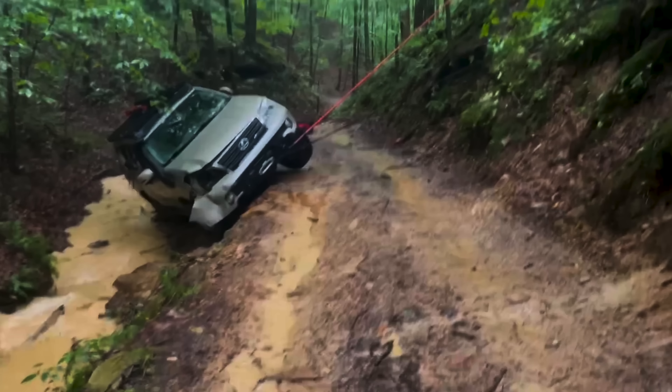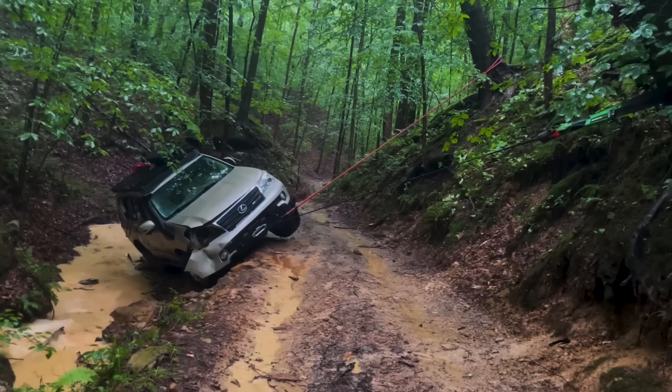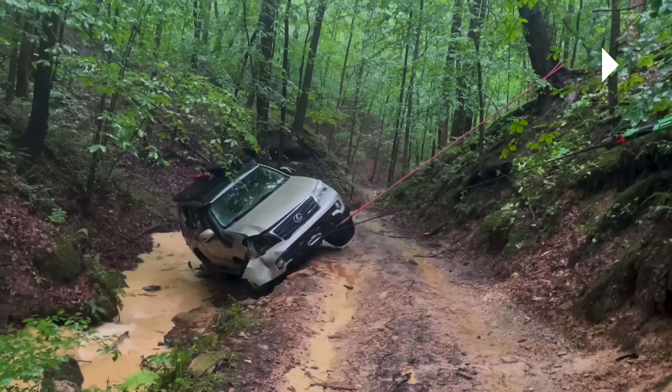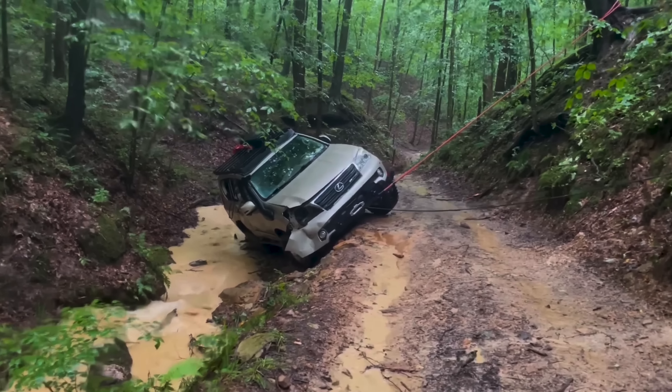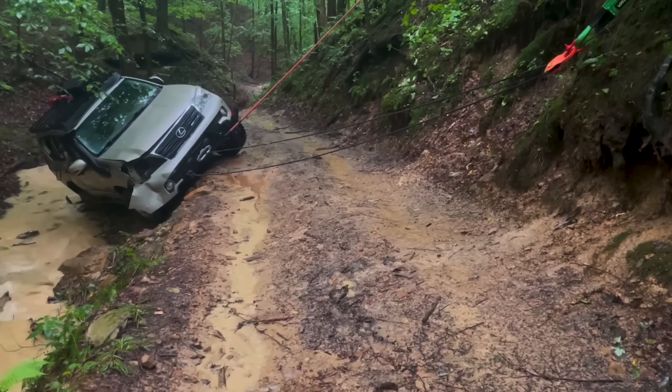Now he's got himself set up with the recovery rope acting like a pendulum and the winch line coming straight up to the tree in front of the vehicle. The pendulum effect is going to pull the vehicle up onto the road as the winch pulls it forward — really good thinking. You can hear him saying he's going to go double line pull.